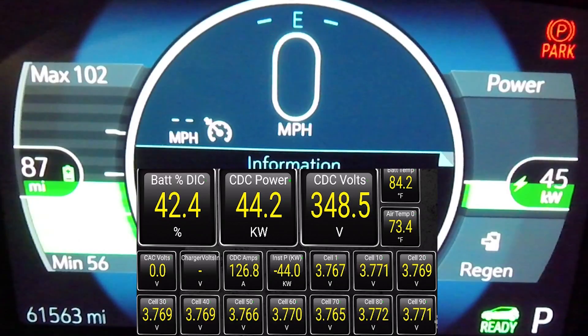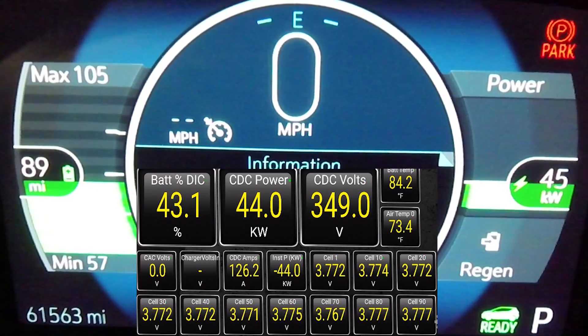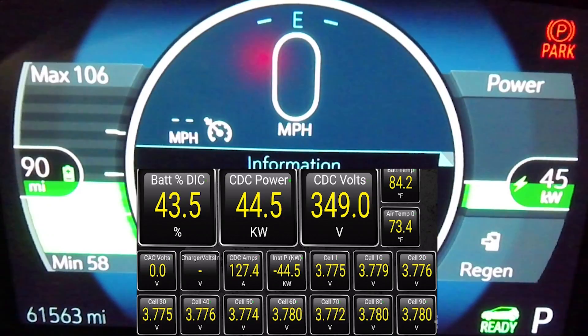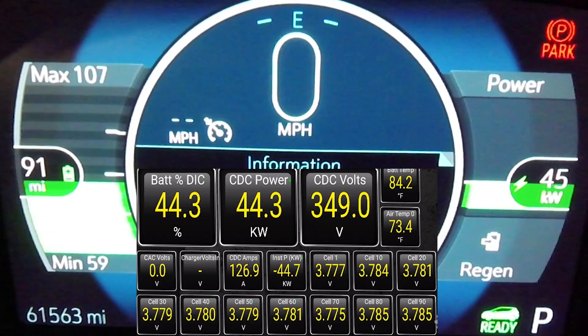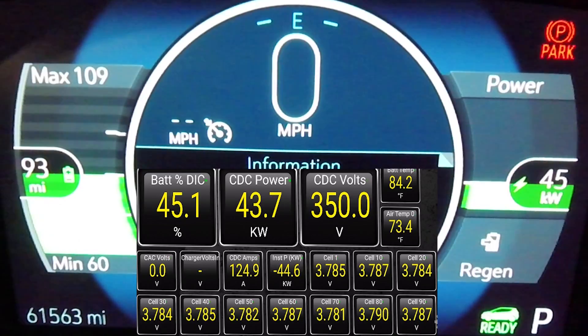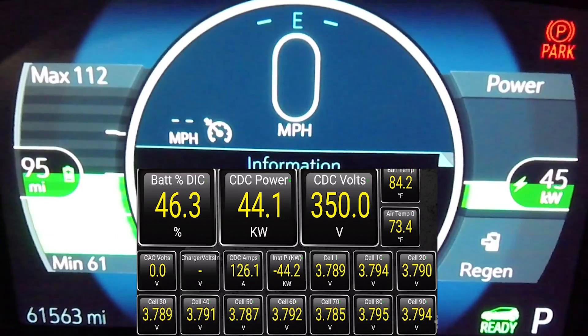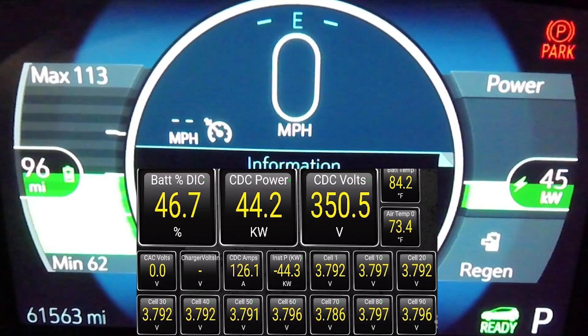I also only captured about 20 minutes of this charge session. By the time I got the camera set up, it was only about 33% battery, and by the end of the charge I had ended at about 60 or 61%.